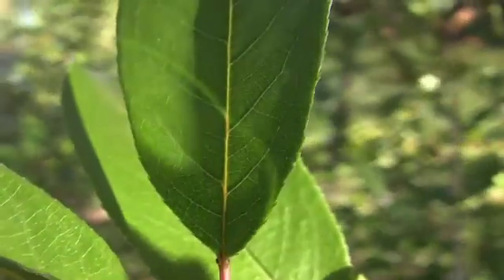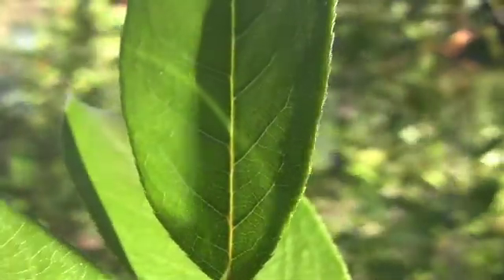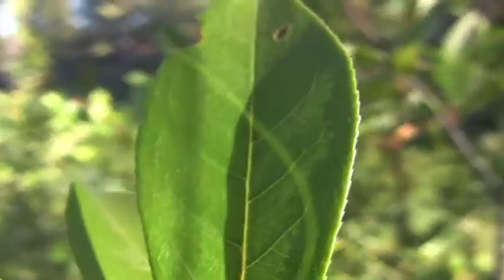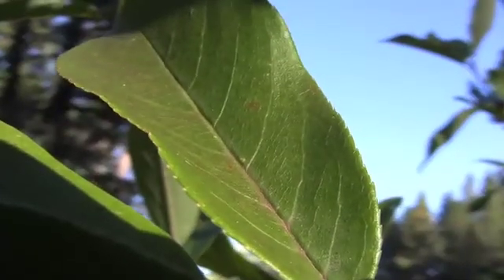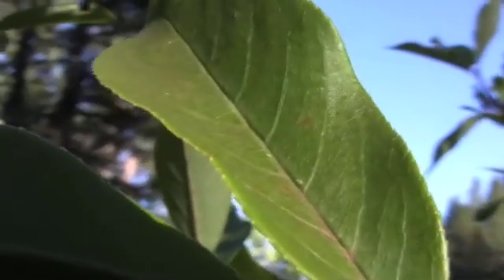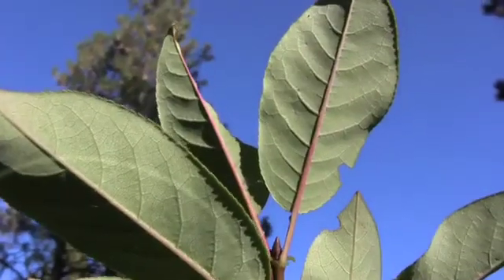The leaves are alternate, simple, oblong to nearly oval, and 2 to 4 inches long. They have finely serrated margins, and are dark green above and paler below.